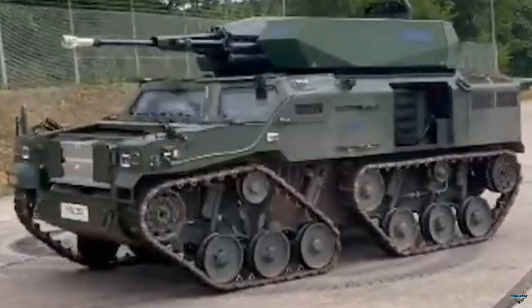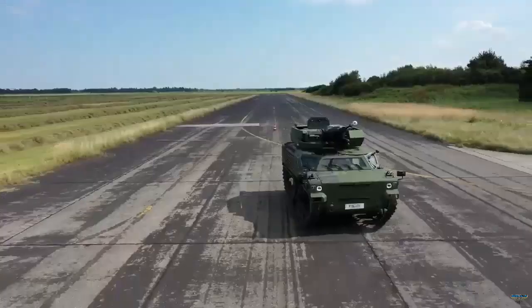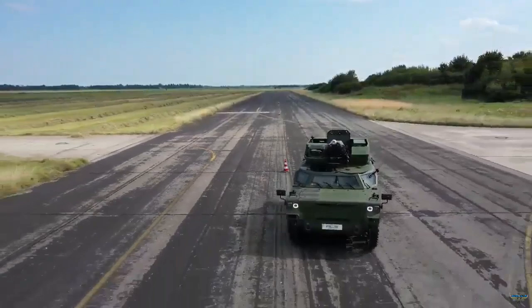The goal of the GSD Lua project was to provide a new combat vehicle that could replace the Wiesel airborne armored vehicle, which has been in service with the German Army since the late 1980s.